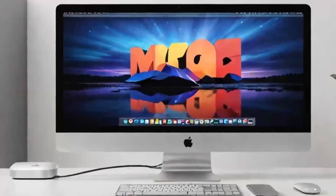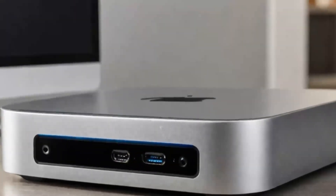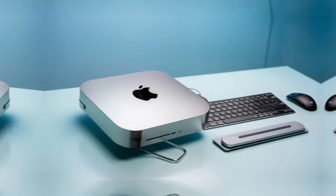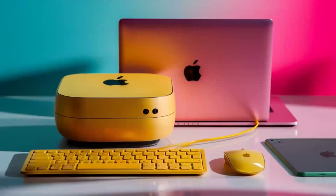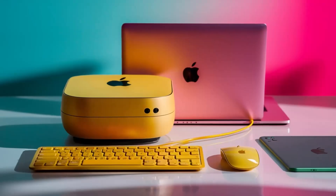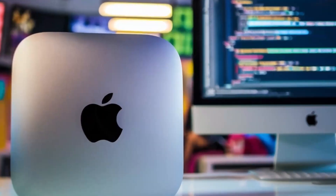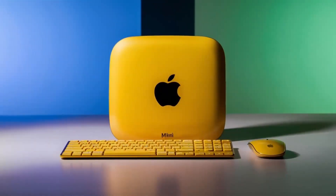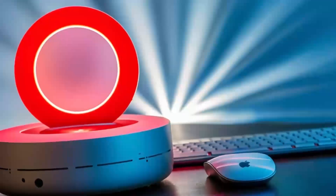One of the most impressive aspects of the Mac Mini M4 is its ability to multitask. In a real-world scenario, you might be working on a project that requires multiple applications to be open at the same time. The Mac Mini M4 handles this with ease, allowing you to switch between apps seamlessly without any lag or slowdown. This capability is essential for productivity, making it a valuable tool for anyone who needs to get work done efficiently.